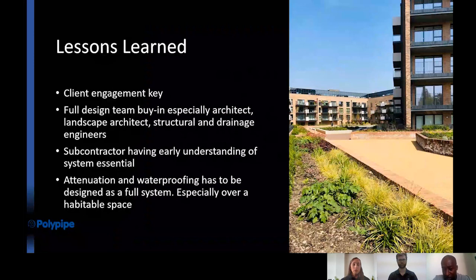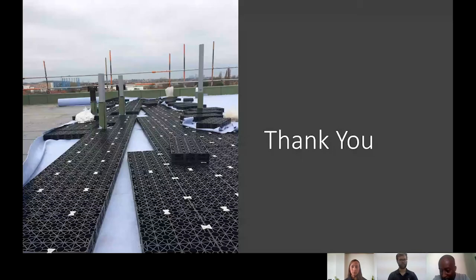It was 2015 when we first started on this project and we've learned a lot of lessons that we've carried through to this day, improving our ability to deliver the dreams of landscape architects and the vision of architects. Early client engagement is the key takeaway — the client has to buy into it and understand what it is we're doing. Full design team buy-in is especially important, including drainage engineers, because what we're doing goes against their ethos of removing water from the site as quickly as possible — we are slowing it down to replicate greenfield runoff. Subcontractors must understand the installation, because poor workmanship through lack of understanding can undermine a fantastic design. And crucially: you cannot separate an attenuation system from the waterproofing — they have to be designed together as one complete system.